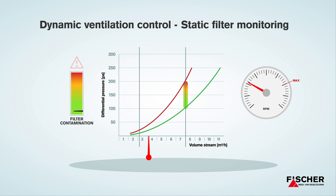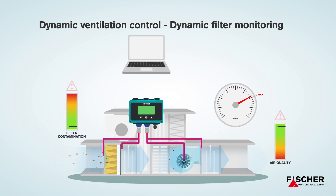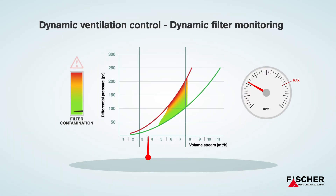Until now, your ventilator had to run at full capacity for this reading. As a solution to this, we developed the dynamic filter monitoring. The Fisher DE90 software can precisely evaluate the results of your system's volume stream together with the difference in pressure of your filter. So, for the first time, you have the possibility to precisely measure the contamination level of your filter at any time during operation.